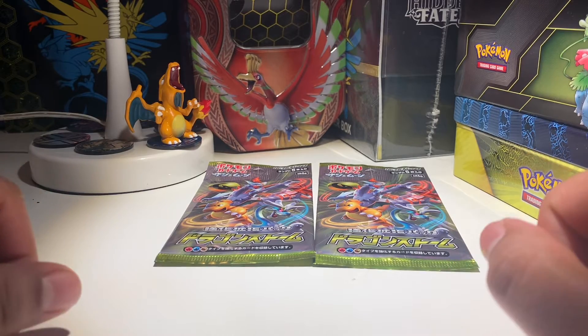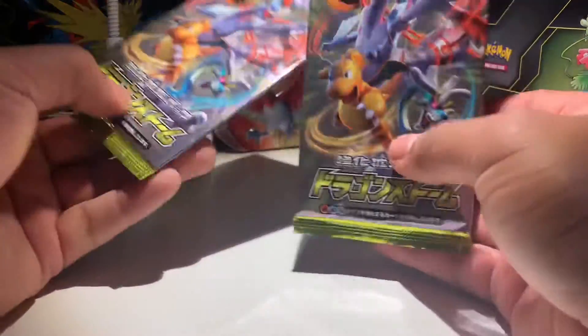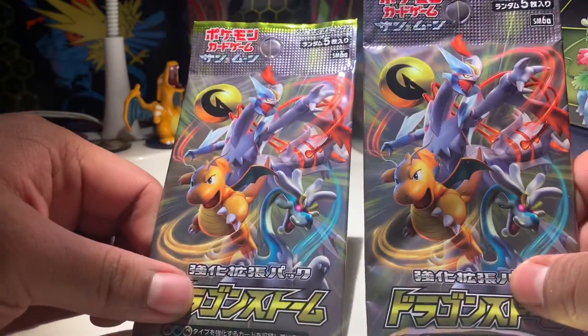Hello guys, RedditPlays here. I got lucky and was able to order some of these cool cards. I thought I would try them out.